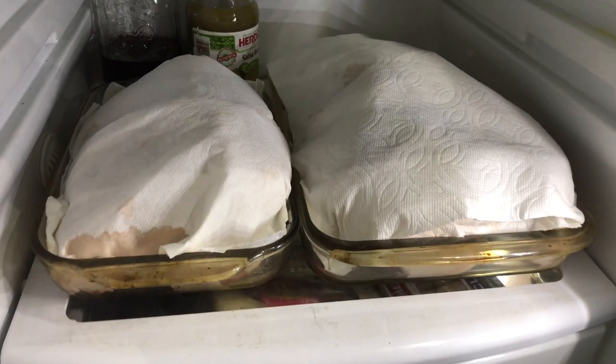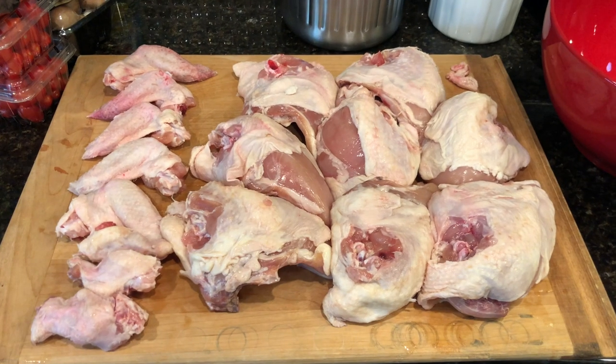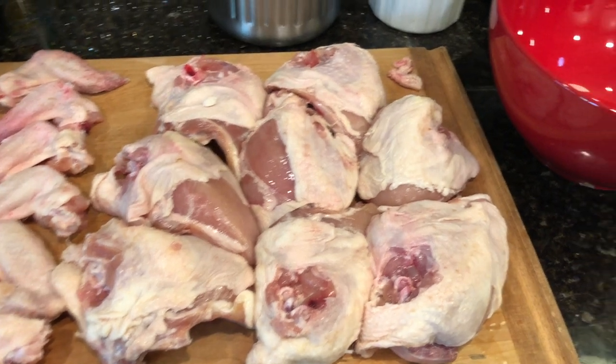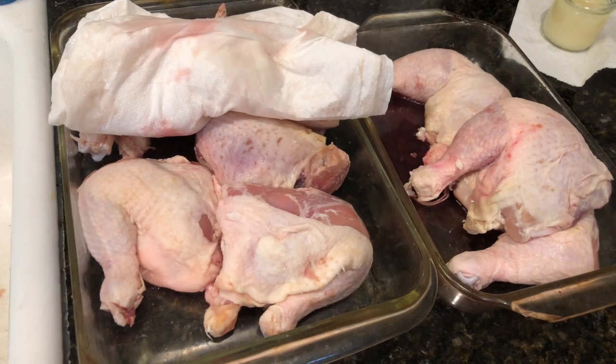Buy Nothing groups happen on Facebook or on the Buy Nothing app. I have four kosher chickens that my neighbor gave to me. I also sometimes get random cases of milk or a garbage bag of romaine — you just never know. So keep your eye out for things being given away or when somebody has too much in their fridge and is sharing. I scooped up four frozen kosher chickens and put them in my freezer last month, and I've been saving them for two meal trains I know are coming up.